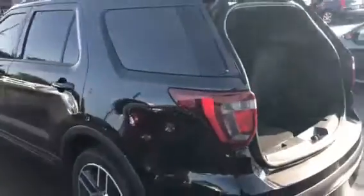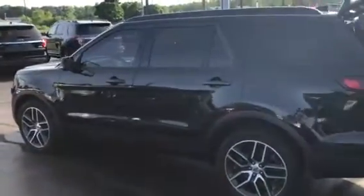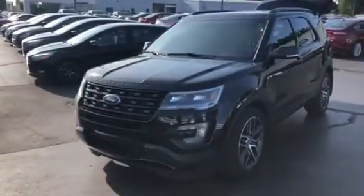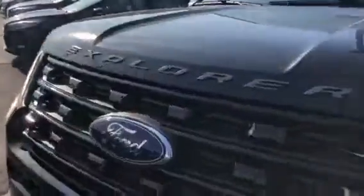Tinted front windows, meticulously maintained — I sold this brand-new to a very good friend of mine who took very good care of it. It's got LED wraparound headlights, front parking sensors, and even a front camera built in up here — really nice.